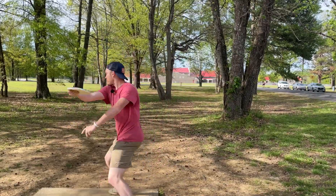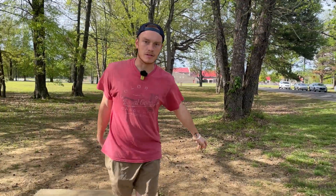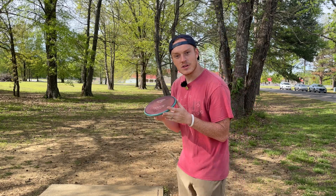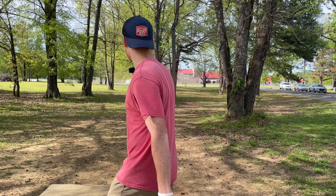Last chance. All right, I'm done. So the main reason I'm actually out here is I need to work on releasing flat. We got my hyzer release down so well that when I think I'm going flat, I'm still throwing on hyzer. So out here just to kind of dial that in.